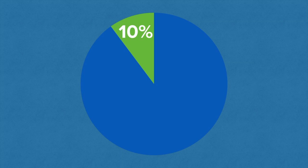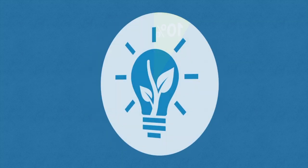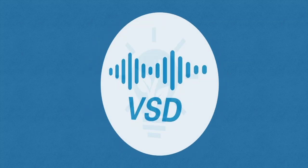If you know that compressors account up to 10% of a factory's energy consumption, then you understand why Atlas Copco introduces variable speed drive technology.